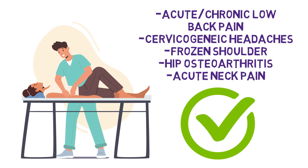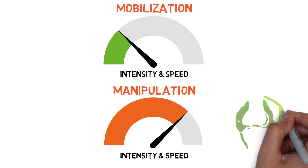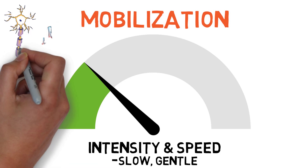The difference between manipulation and mobilization is the intensity and speed at which the manual therapy technique is applied. Both are used to improve joint mobility, stiffness, and pain, but rather than the quick high-velocity movement seen with manipulation, mobilizations are slow and gentle. In this video, we will concentrate on mobilization, one of the main strategies used in physiotherapy to manage neuromuscular pain.